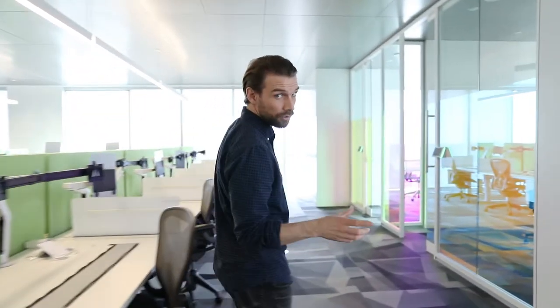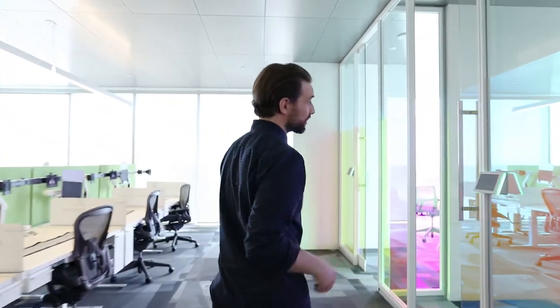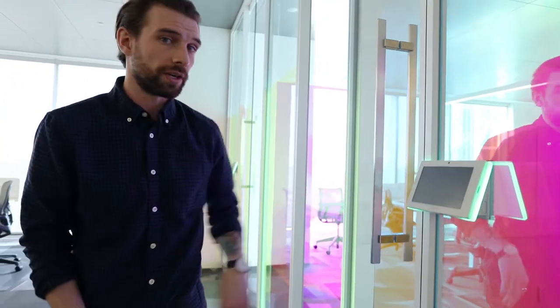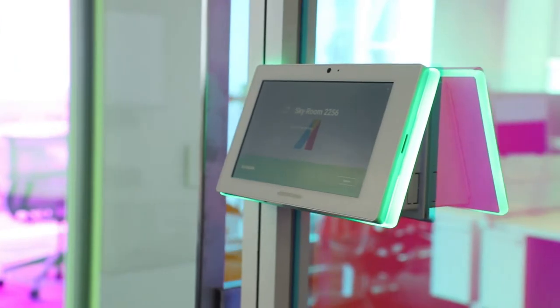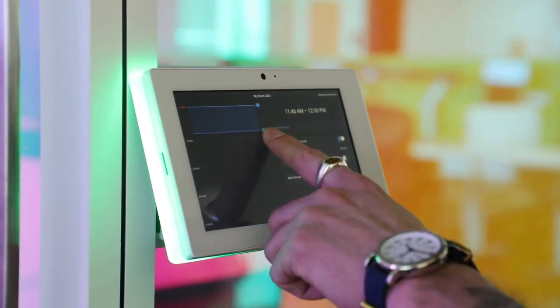Coming down the hallway from the cafeteria, we're going to go to some of our first two meeting rooms. They're small breakout meeting rooms, and what you'll notice first on each of the meeting rooms is on the outside we have a 7-inch Crestron room scheduling touch panel, so you can tell when the room is booked and when it isn't — indicated by the green or red light on the panel. These are integrated on all of the meeting rooms in this space.